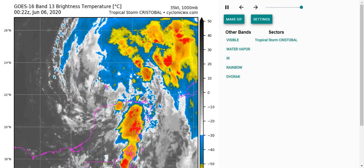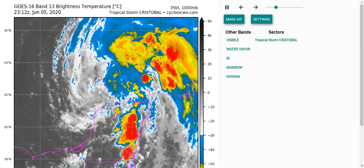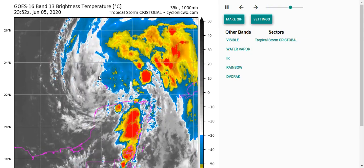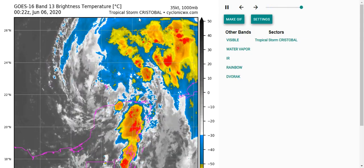Good evening and welcome to today's tropics for June 5th, 2020. Please note I am not a meteorologist and this video is just a collection of my thoughts and opinions about the storm I'm talking about. For new decision making, please consult the National Hurricane Center or your local officials. So today I'm looking at Tropical Storm Cristobal.